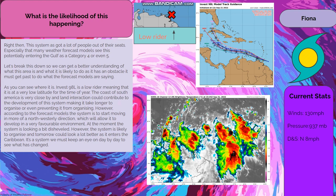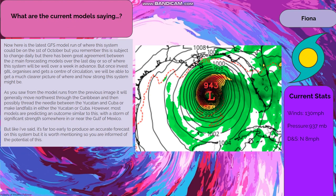At the moment the system is looking a bit disheveled. However, the system is likely to organize and tomorrow could look a lot better as it enters the Caribbean — it's a system we must keep an eye on day by day. Here is the latest GFS model run of where this system could be on the 1st of October, but remember this is subject to change daily. There has been great agreement between the two main forecasting models over the last day or so of where this system will be well over a week in advance. Once Invest 98L organizes and gets a center of circulation, we will be able to get a much clearer picture of where and how strong this system might be.